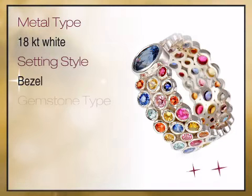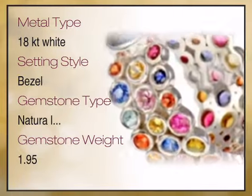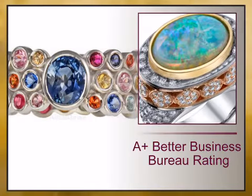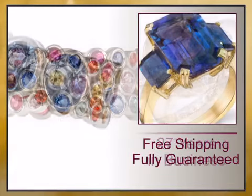We bring you high quality genuine jewelry, a combination of high quality genuine gemstones and gemstone jewelry. We have reinvented the fine jewelry buying experience with exceptional genuine jewelry offered at unbeatable prices.